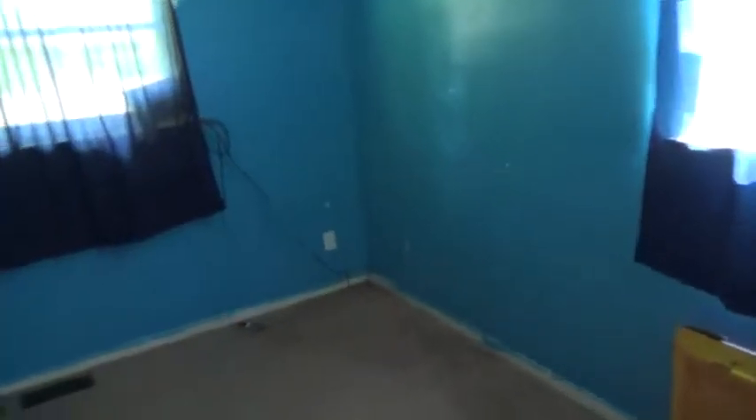That's bedroom number one. That's bedroom number two. That's bedroom number three.